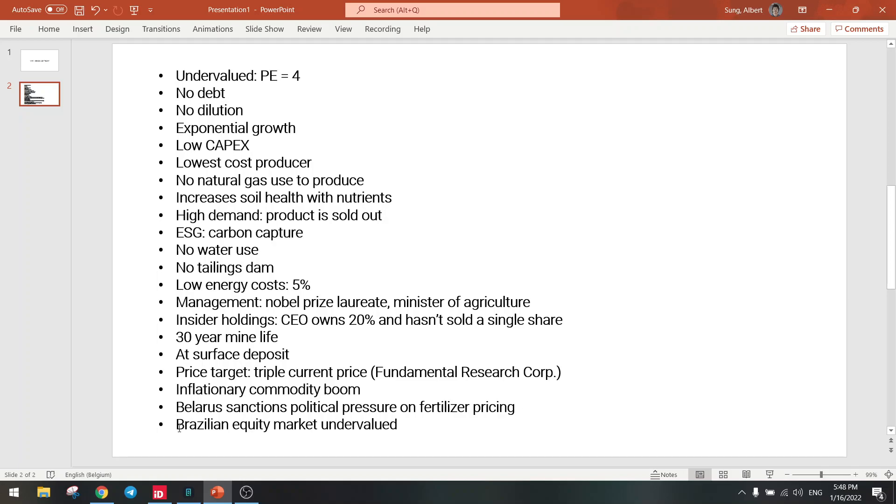Last but not least, the Brazilian equity market is undervalued at only a PE of 7, while other markets are at 15 to 20. Investors will start putting money into the Brazilian market very soon, and that will only benefit Verde. Just count all these points — there is no other company with so many positives as Verde Agritech.